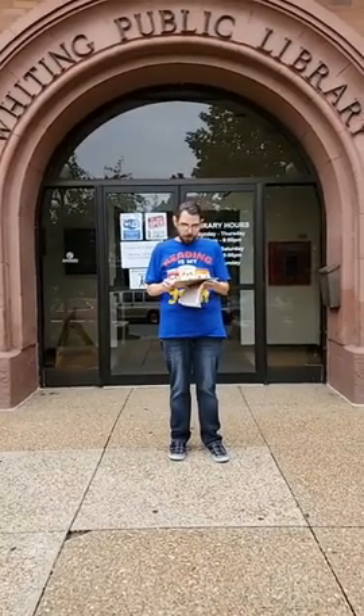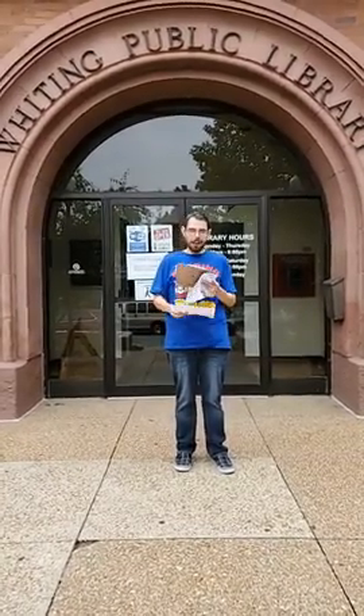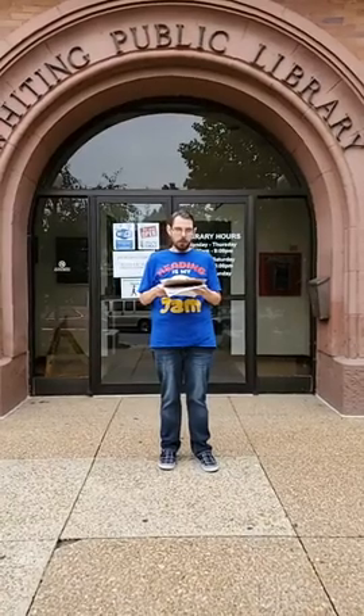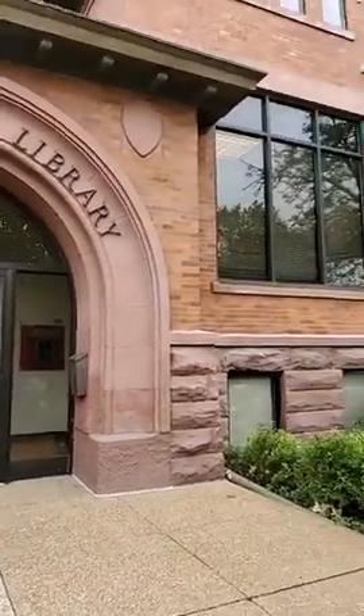Meanwhile, temporary rooms for the library were rented in the Peterson Block at the corner of Sheridan Avenue and 119th Street. On September 11, 1905, Paul Moritz of Bloomington, Illinois submitted plans for the library. The board immediately accepted Moritz's designs. Paul Moritz was among Central Illinois' most prominent architects, known for his Carnegie Library designs.